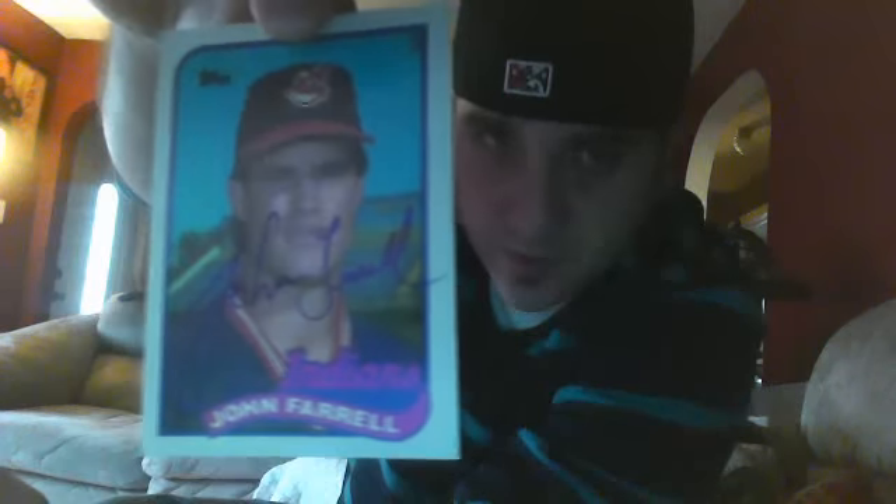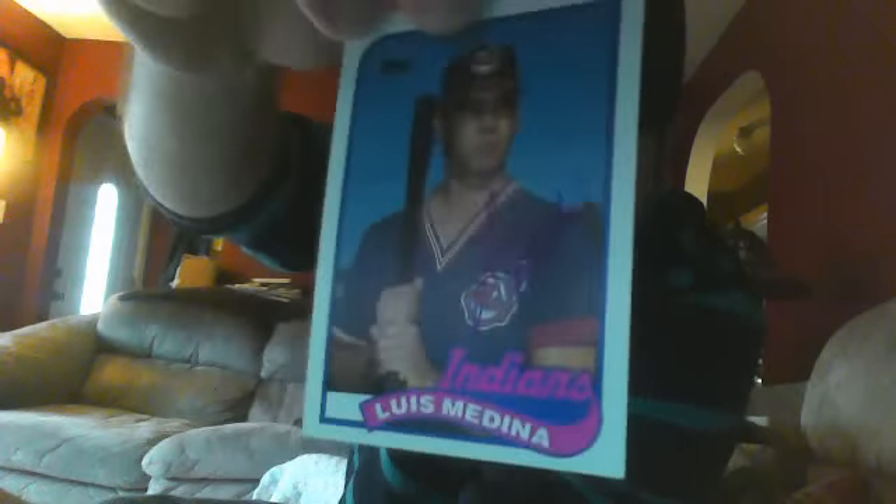And the last thing here is a lot of 1989 Topps autographs that I picked up on eBay for super cheap, and there's like seven cards that I need for my set, so it was a nice pickup for me. Here's John Farrell, Luis Medina, Mark Parent, Mike Kingery, Corey Snyder, Donnell Nixon, and Ron Kittle.